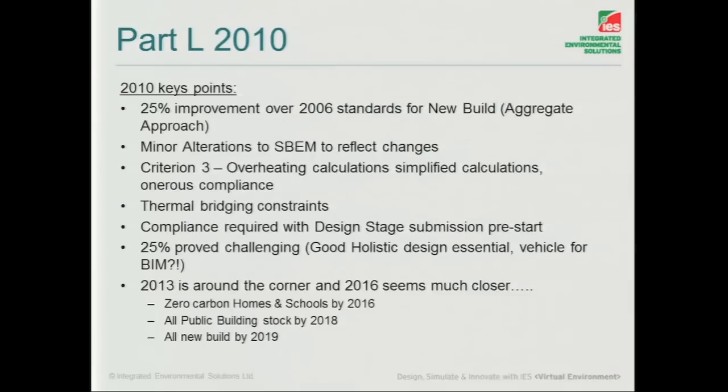Just a quick summary of what we've talked about there. A 25% improvement aggregate over 2006 — of course, depending on the building types you're doing, it can in some cases be exceeding 30%. Retail was one example; healthcare being maybe one of the easier ones.